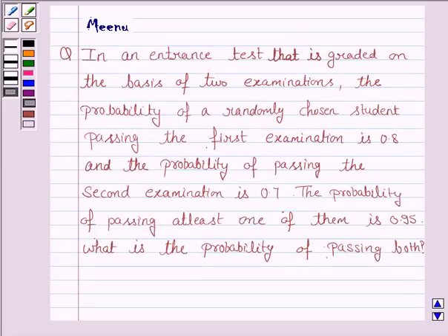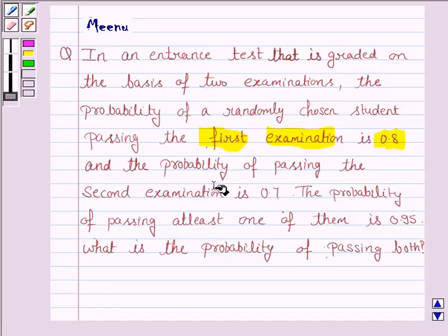Hello friends, let's solve the following question. In an entrance test that is graded on the basis of two examinations, the probability of a randomly chosen student passing the first examination is 0.8 and the probability of passing the second examination is 0.7. The probability of passing at least one of them is 0.95. What is the probability of passing both?